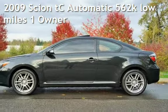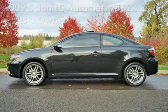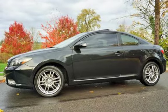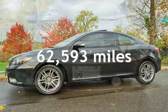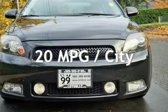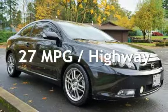Check out this pre-owned 2009 Scion TC. This two-door hatchback has a four-cylinder, 2.4-liter i4 engine, with front-wheel drive, and an automatic transmission. This Scion has less than 63,000 miles on the odometer. Estimated fuel economy for this vehicle is 20 miles per gallon in the city, and 27 miles per gallon on the highway.